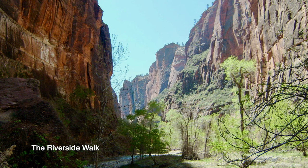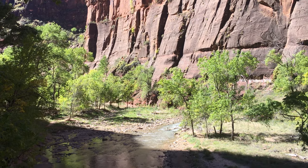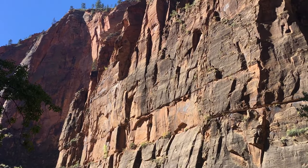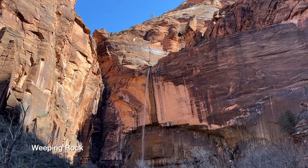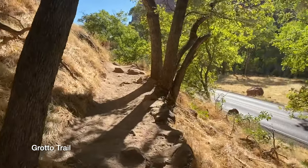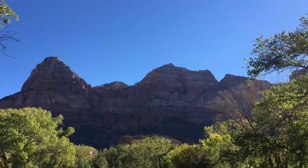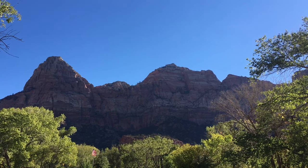You don't have to do rigorous hikes to enjoy Zion. Some of our favorite easy walks include the Riverside Walk at the end of the canyon — it's an asphalt trail, about a mile each way, and you get a little taste of the Narrows without getting in the river. Then there's Weeping Rock, only 0.4 miles round trip and beautiful. One of my personal favorites that not many people take is the Grotto Trail — it runs right along the road between the Grotto and the visitor center stop, and the canyon views are amazing no matter where you are.